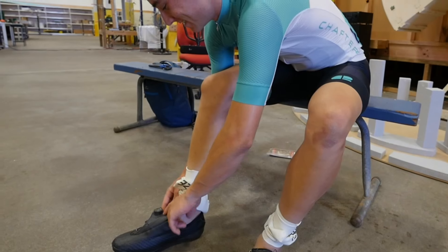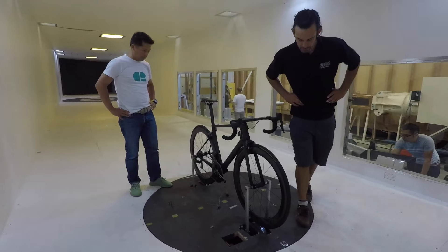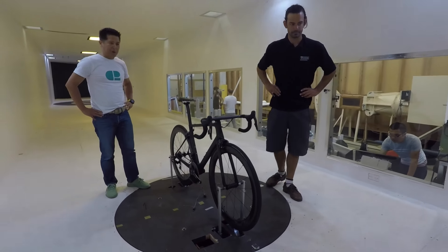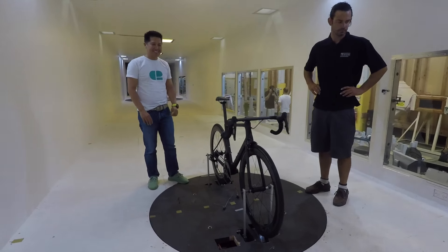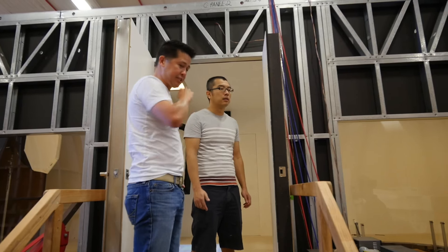We're here at the University of Auckland. There's some corporate testing of some sales going on over here. We are testing the new version, the new prototype of the Chapter 2 — it's called the Rere.